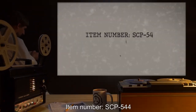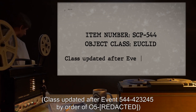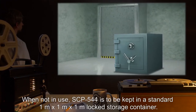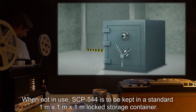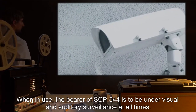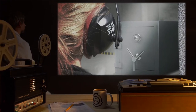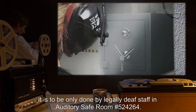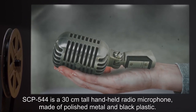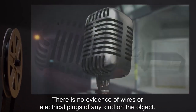Item Number SCP-544. Object Class: Euclid — class updated after Event 544-423245 by order of O5. Special Containment Procedures: When not in use, SCP-544 is to be kept in a standard 1m×1m×1m locked storage container. When in use, the bearer of SCP-544 is to be under visual and auditory surveillance at all times. Removal from a bearer is to be done only by legally deaf staff in auditory safe room number 524264. Description: SCP-544 is a 30cm tall handheld radio microphone made of polished metal and black plastic, with no evidence of wires or electrical plugs.